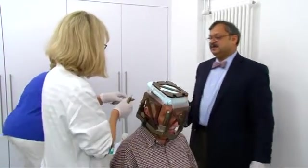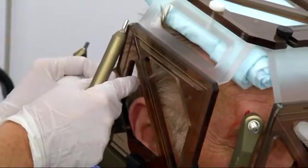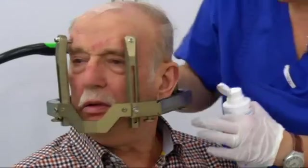First of all, a so-called localization frame is fixed to his head. This frame, fixed with four pins, keeps the patient still while he's in the machine and above all enables the radiation to be given with the highest level of precision.